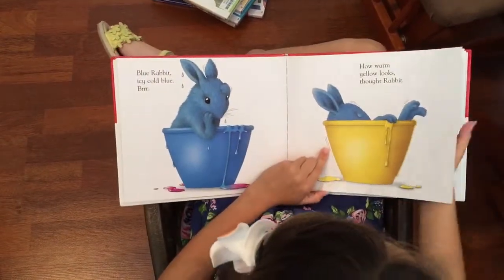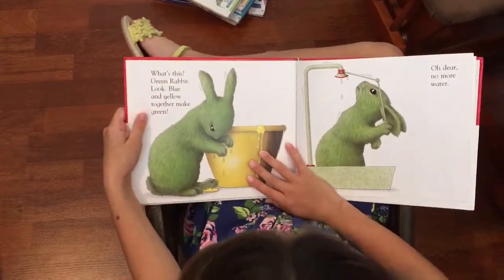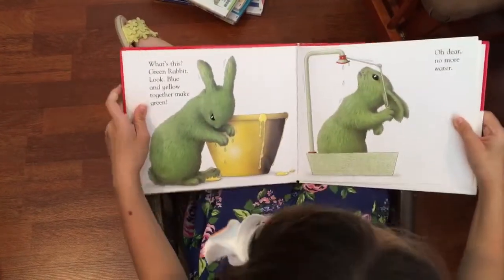How warm yellow looks, thought Rabbit. What's this? Green Rabbit. Look, blue and yellow together make green. Oh dear, no more water.